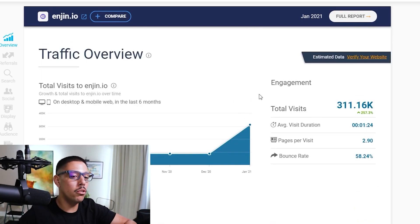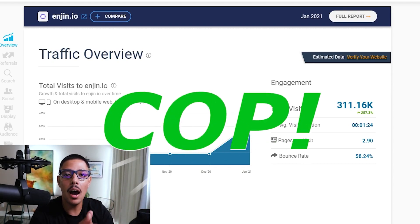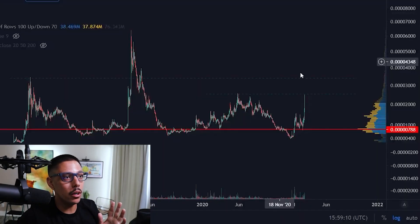So when it comes to Enjin Coin, just from what I know — the credibility people have been telling me about for a long time, and my limited research here — I'm going to give this a COP. Now, the price being a cop — that's a different story.